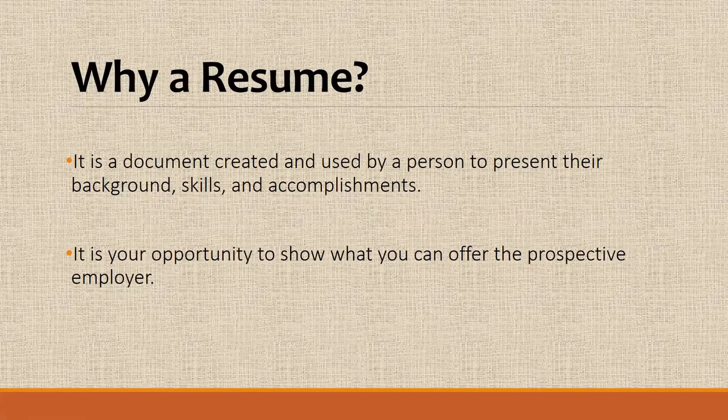So first, let's talk about why a resume. A resume is basically a document where you can showcase your skills to your prospective employers. It gives you an opportunity to demonstrate how your skills or accomplishments can help your employer and make you a better employee, an asset to them.